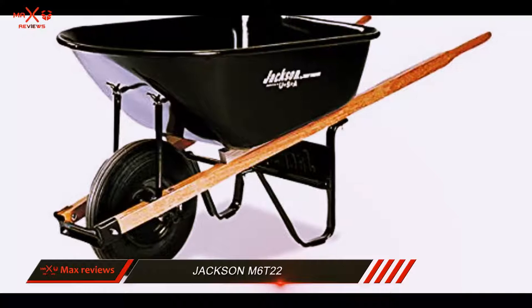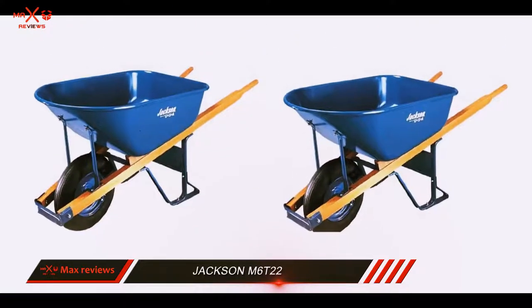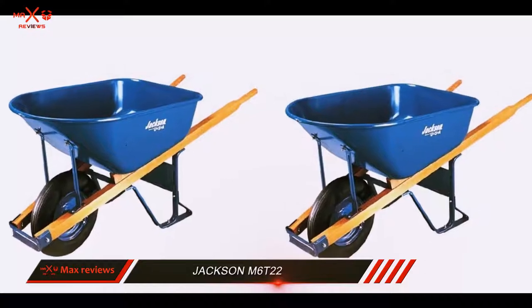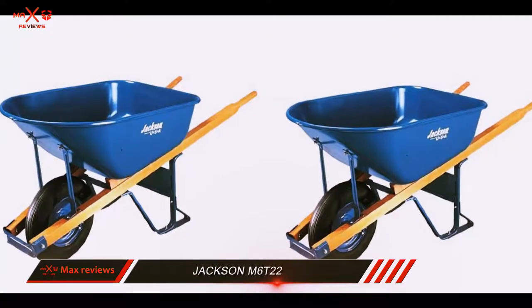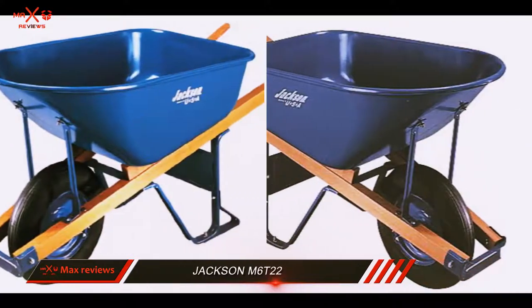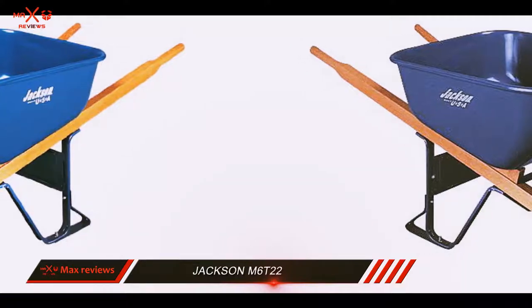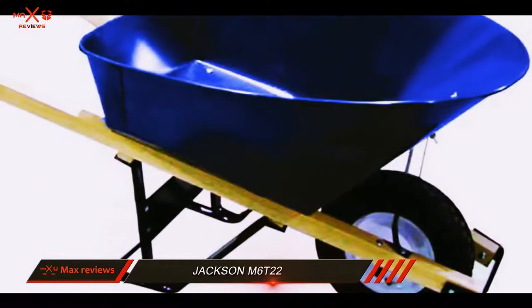The difference between one and two wheels often comes down to personal preference. While two wheels will often give you a solid foundation when moving heavy loads around, a single wheel has the advantage of maneuverability in tight spaces or tricky terrain. The Jackson M6T22 makes a great single-wheel runner-up to the top spot.